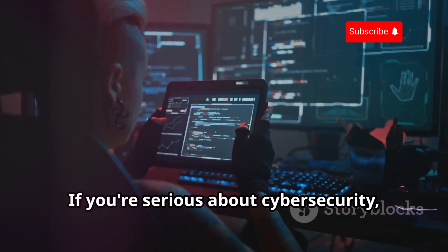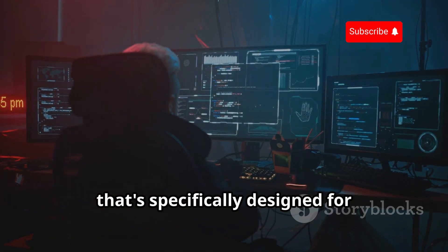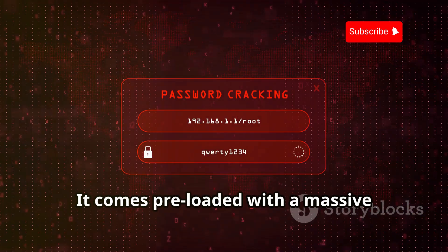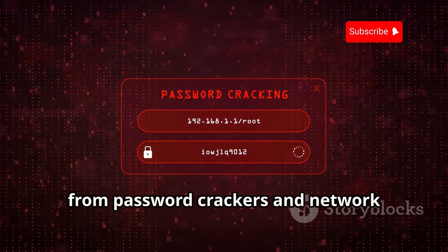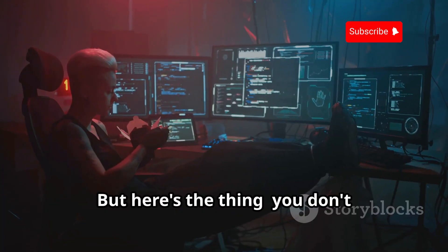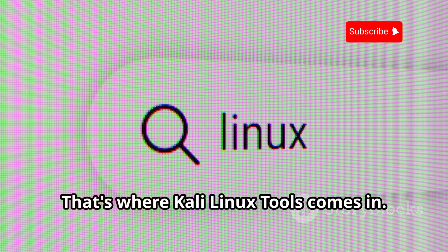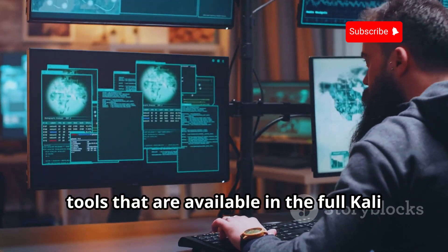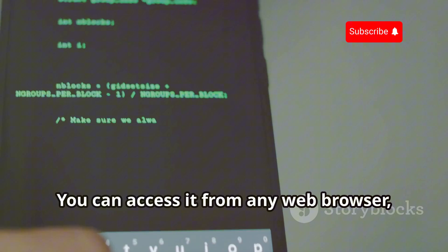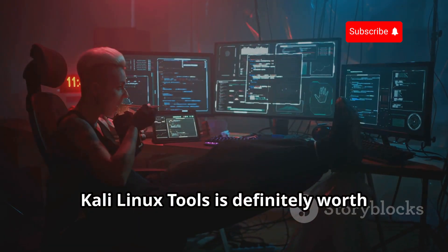Let's talk about the heavy hitter — the big kahuna of ethical hacking tools: Kali Linux. It's a Debian-based operating system specifically designed for penetration testing and ethical hacking. It comes preloaded with a massive arsenal of tools, from password crackers and network sniffers to vulnerability scanners and exploitation frameworks — basically a Swiss army knife for ethical hackers. You don't necessarily need to install Kali Linux on your computer to take advantage of its tools, because Kali Linux Tools is an online repository that provides access to many of the same tools from any web browser on any operating system. Whether you're a seasoned Kali Linux pro or just starting out, Kali Linux Tools is definitely worth checking out.